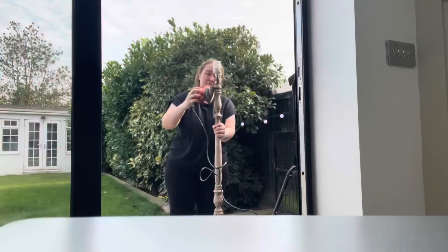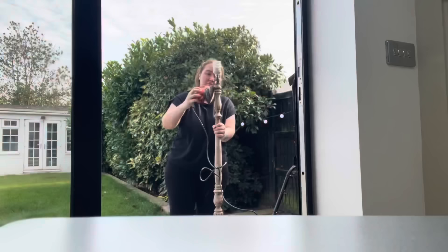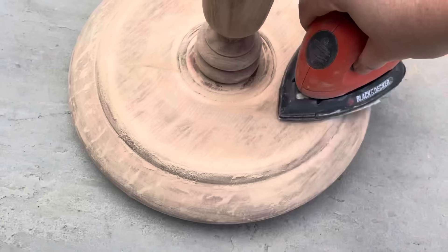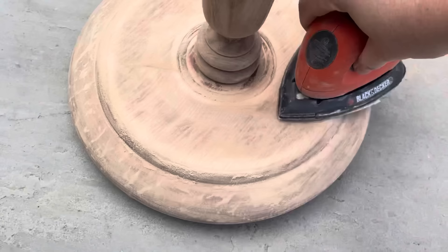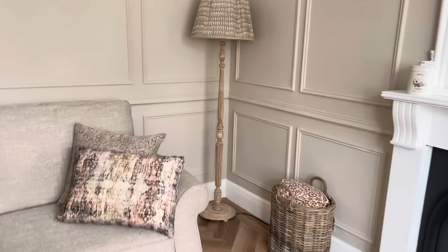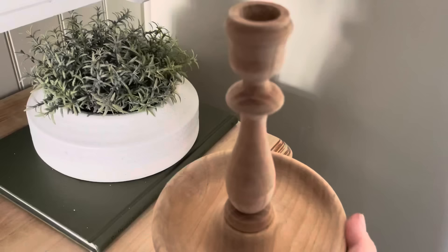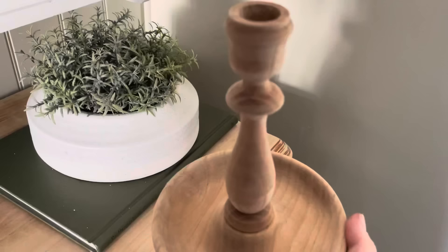Once I'd scrubbed it all I rinsed it down and let it dry overnight. It definitely still needed a sand, so I used my mouth sander from Black and Decker — a really good little tool. I would still suggest the oven cleaner hack first. As you can see the difference in the base — it's still quite distressed looking but I love it like that. The end result I absolutely love; it's so fitting in my living room. I bought the shade off eBay and thought it looked really nice with the lamp base. The little candlestick came up great too — it scrubbed off straight away without any sanding.